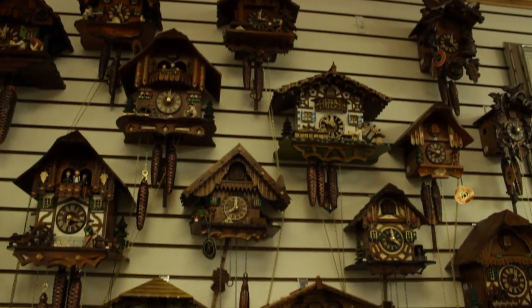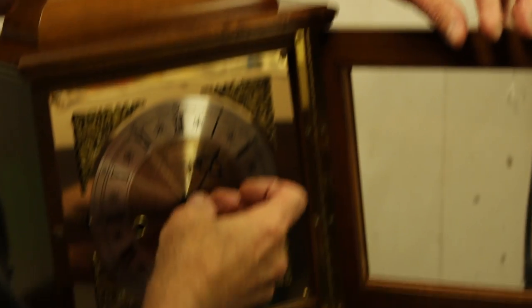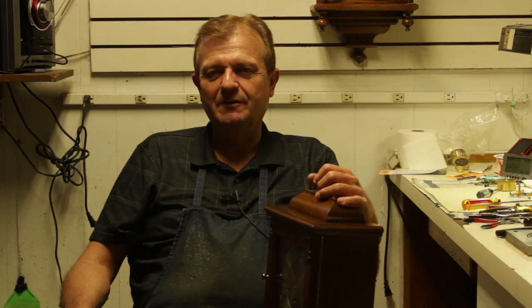I try to do 20 or 30 cuckoo clocks in a week, or in a certain amount of time. In a month's time, probably somewhere in the 60 range of clocks, so in a year's time, six or seven hundred clocks. It can be frustrating many days, but I do enjoy what I do.